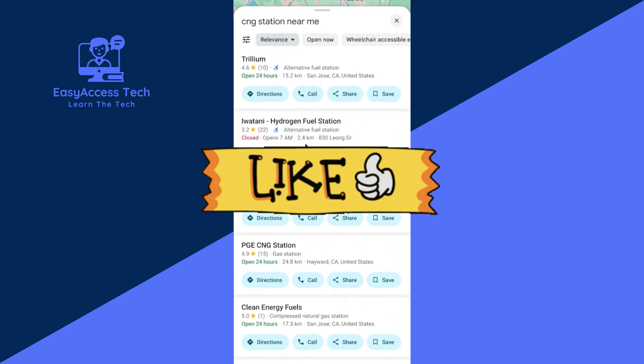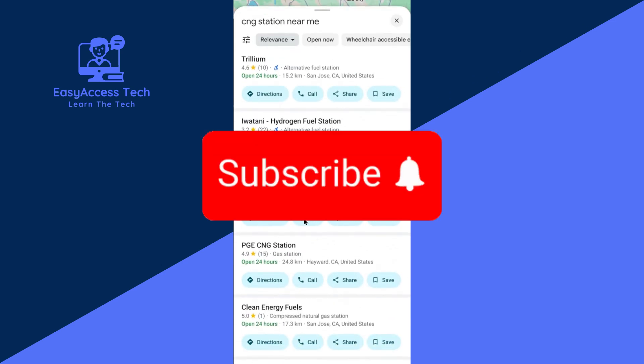That's it for now. I hope you enjoyed this tutorial. If you enjoyed this, please like this video and also subscribe to our channel.